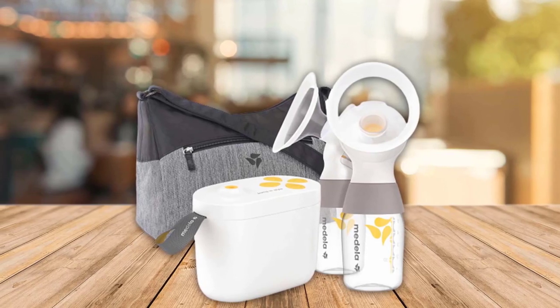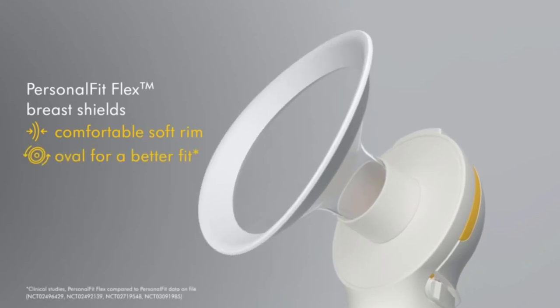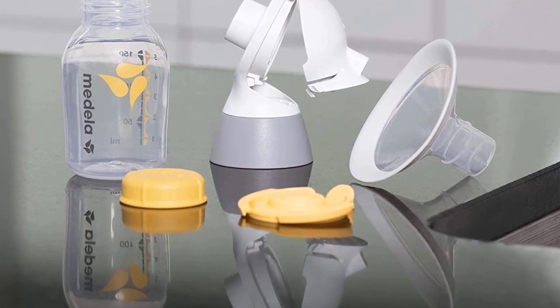The Medela is straightforward and makes the process easy. This newer version of the Pump In Style has an important upgrade too — it's now a closed system, meaning it's easier to clean since there's a barrier between the milk collection and pump parts.